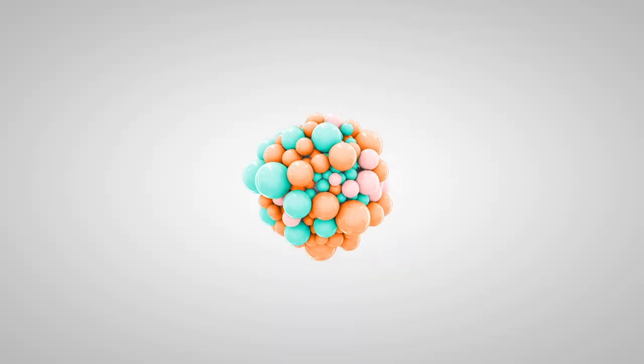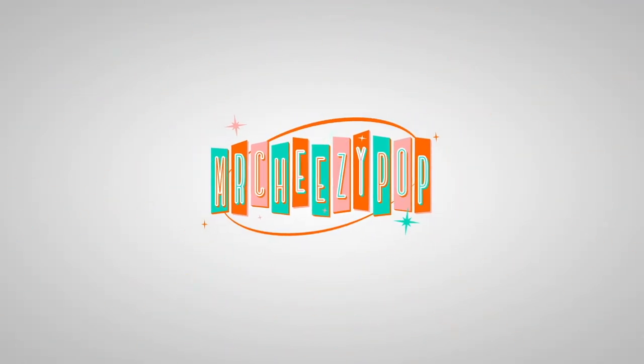Everything Bagel! Everything Bagel Ice Cream? Mr. Cheesy Pop! Hey everyone, it's Max! I got it! I got my hands on the Jenny's Everything Bagel Ice Cream that everybody's been talking about.